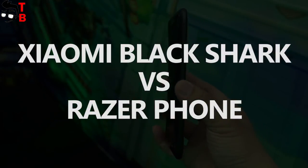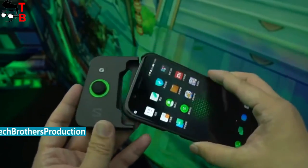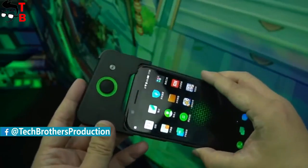Hey, what's up! This is Tech Brothers. There were many rumors about a gaming phone from popular Chinese manufacturer Xiaomi. Finally, Xiaomi Black Shark has been officially announced.